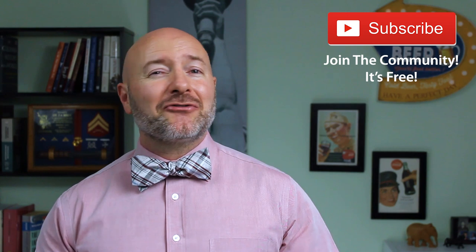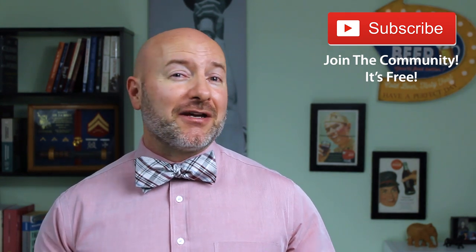Joseph Hogue with the Let's Talk Money channel here on YouTube. I want to send a special shout-out to everyone in the community — thank you for taking a part of your time to be here. If you're not part of that community yet, just click that little red subscribe button. It's free and you'll never miss an episode.